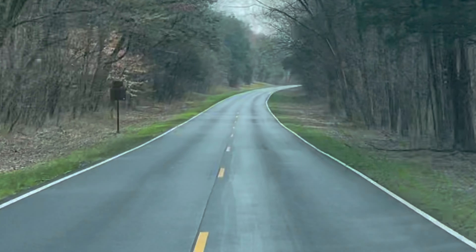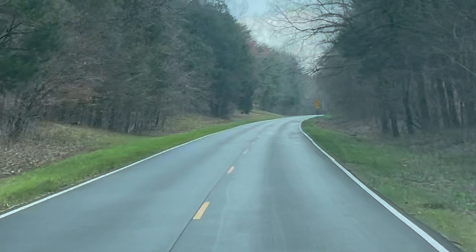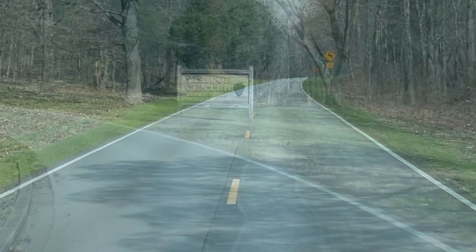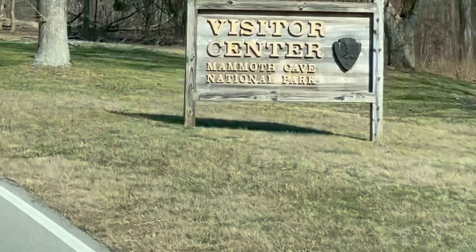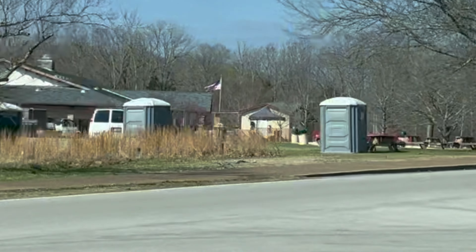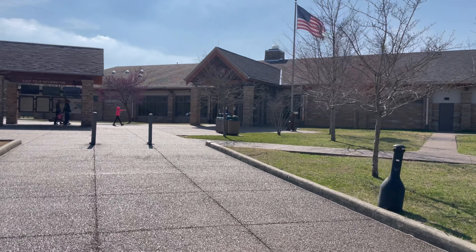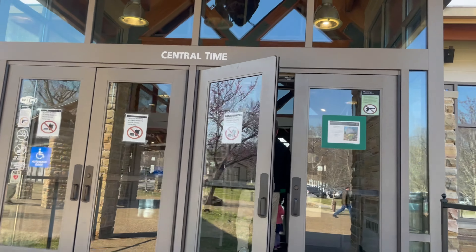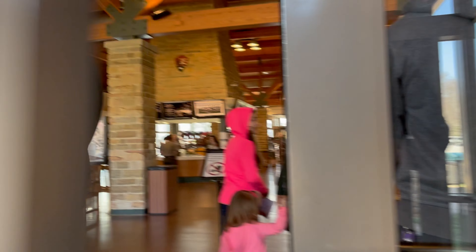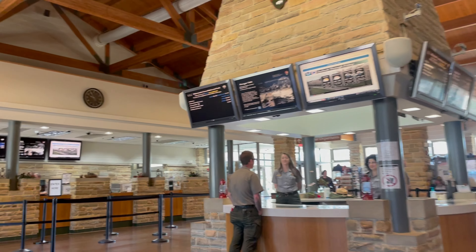Well, we've made it to the Mammoth Cave National Park. I have no plan of going in the cave — I've been in it a couple of times — but I'd still like to drive through and see what there is to see. This is a busy place. Maybe we want to look at the waterfall line, I think. They've got to be scared.